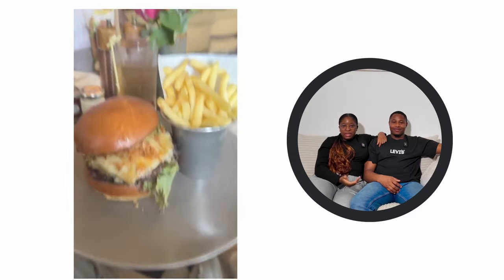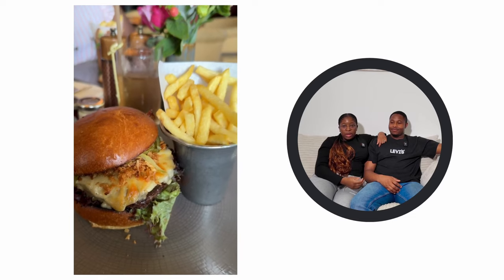For entertainment, eating out at a mid-range restaurant costs around 15 to 20 pounds per person. Going to the cinema costs around 10 pounds for a ticket. If you like staying active, gym memberships can be anywhere from 20 to 50 pounds per month. Don't forget about the phone bill — most mobile plans cost around 20 to 30 pounds per month, and we each have one, so that's another expense to factor in.